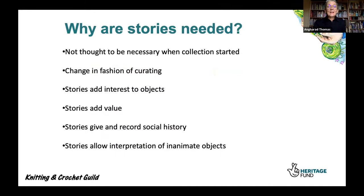Why do we need stories? When the collection was started, stories weren't particularly collected — they were rather thought to be confidential. Even the name of the donor wasn't usually used when things were shown or exhibited. There's been very much a change in the fashion of curating, and stories are seen now to be an important and vital part of interpreting a collection. We very much feel that is the case in the Knitting and Crochet Guild collection. It's a way to engage audiences and show how important these things are. They embody so many countless hours of mainly women's labour, looking back to the mid-20th century and maybe to the late 19th century.